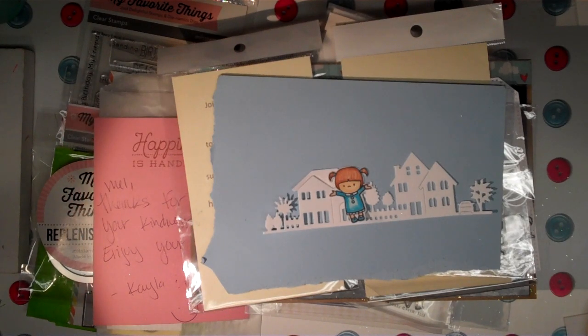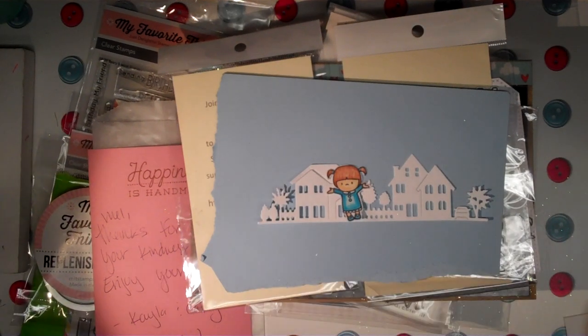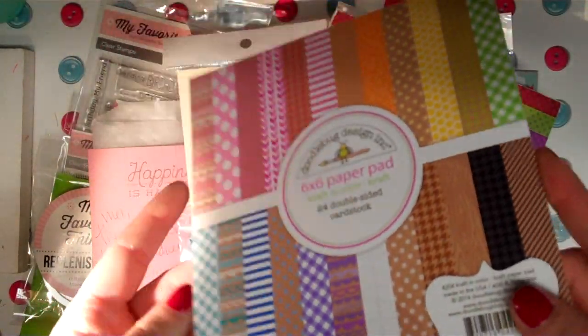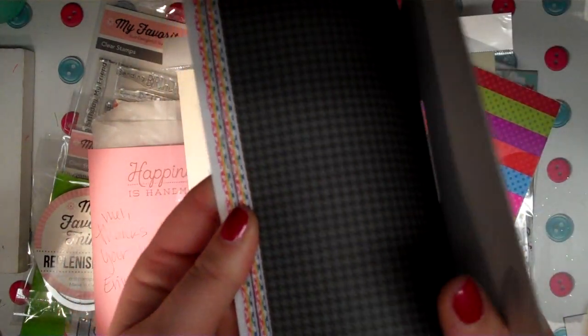Me and Maya had a Joann's flash sale haul. I belong to their email exclusive member list — I don't know if they send it to everybody, but either way they had a one-day flash sale where a lot of things were on sale with free shipping for just 24 hours.